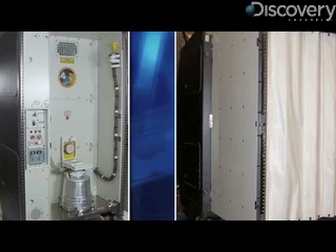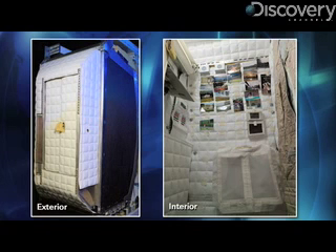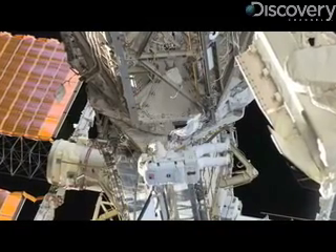They brought a new toilet, they brought a new water recycling system which will turn their pee into water so they can drink it again. They brought up a new bedroom, a new kitchen, and they've recently just been greasing this joint on the edge of the Space Station so they can get more sunlight.